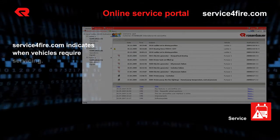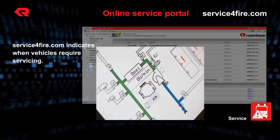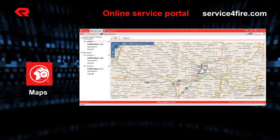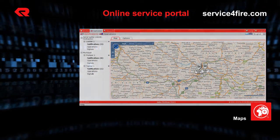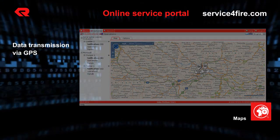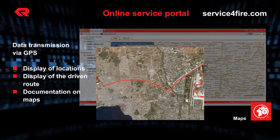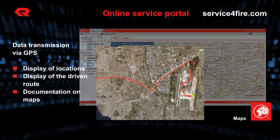Serviceforfire.com also alerts you to upcoming maintenance of your vehicles and equipment. During an operation, the collected GPS data are transmitted to serviceforfire.com. The position of the vehicle is displayed on road maps or in an aerial view, and the driven path is available at the end of every operation for documentation purposes.